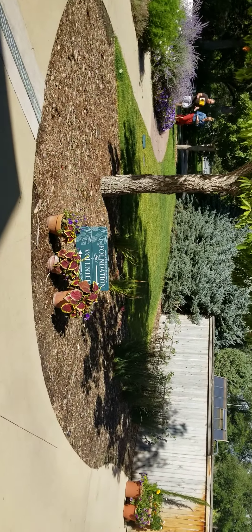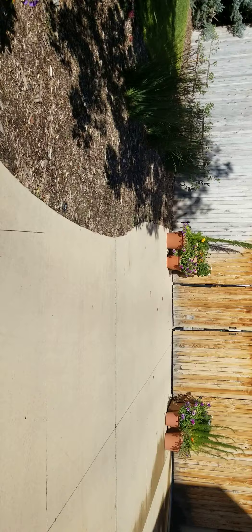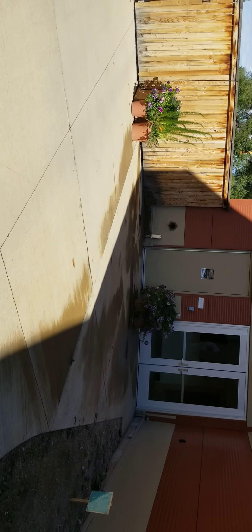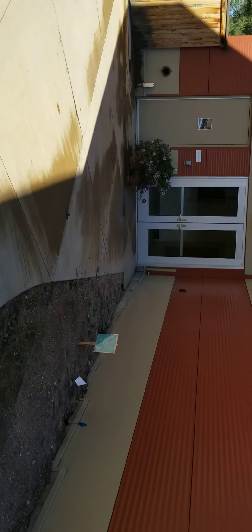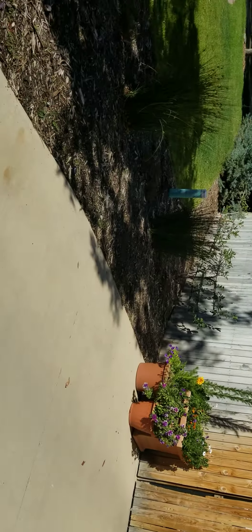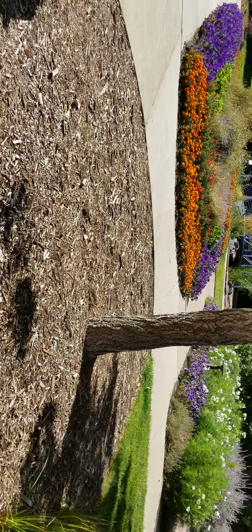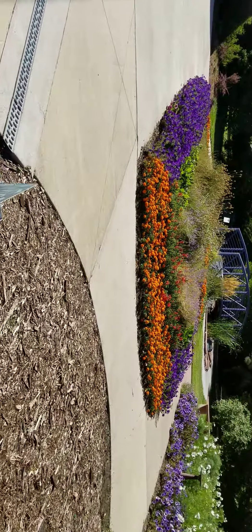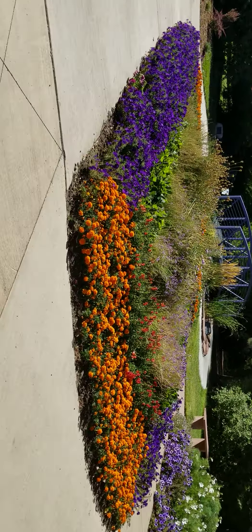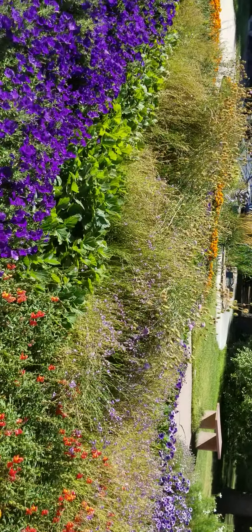They just have little flowers tucked away everywhere, as you can see, all kinds of pots. Looks like they're still working on this area behind, so it's going to be a continuation of the crevice garden. It's getting really pretty out here.